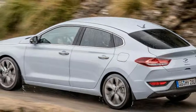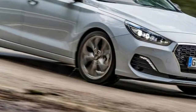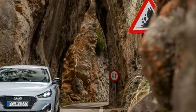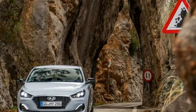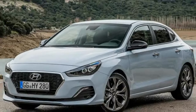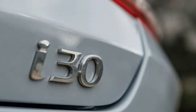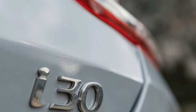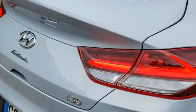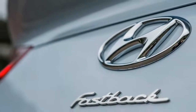But Hyundai believes it has come up with a fresh take on the genre with the new i30 Fastback. It's based unashamedly on the i30 hatchback, and this particular version is powered by Hyundai's 1.4-liter four-cylinder turbo petrol engine with 138 bhp and 242 newton-meters. There will also be a cheaper 1.0-liter three-cylinder model with 118 bhp and 171 newton-meters, and in the fullness of time these two will be joined by a 1.6-liter diesel.